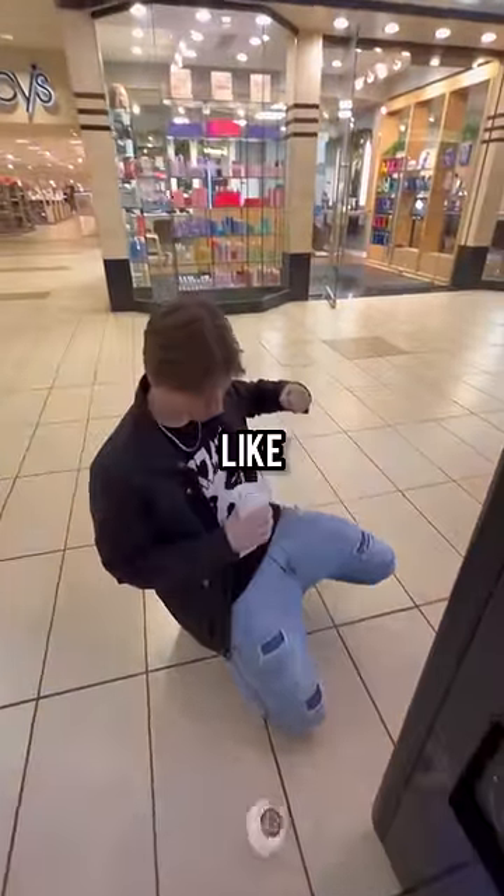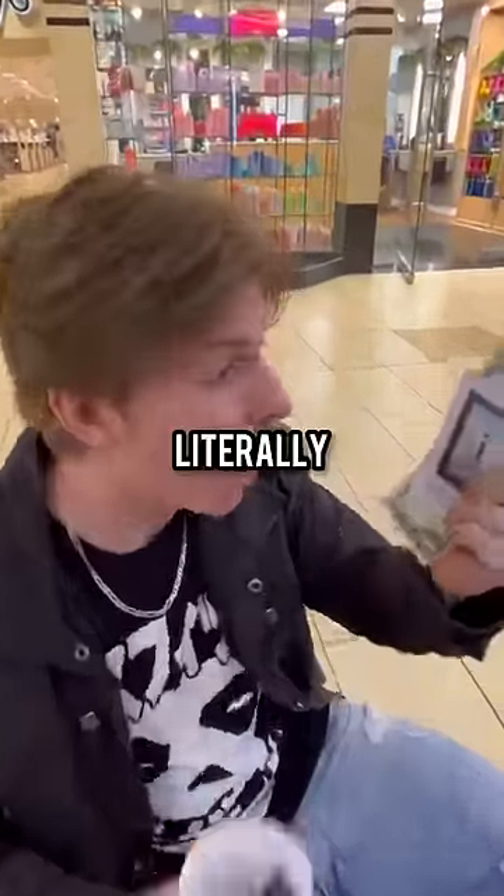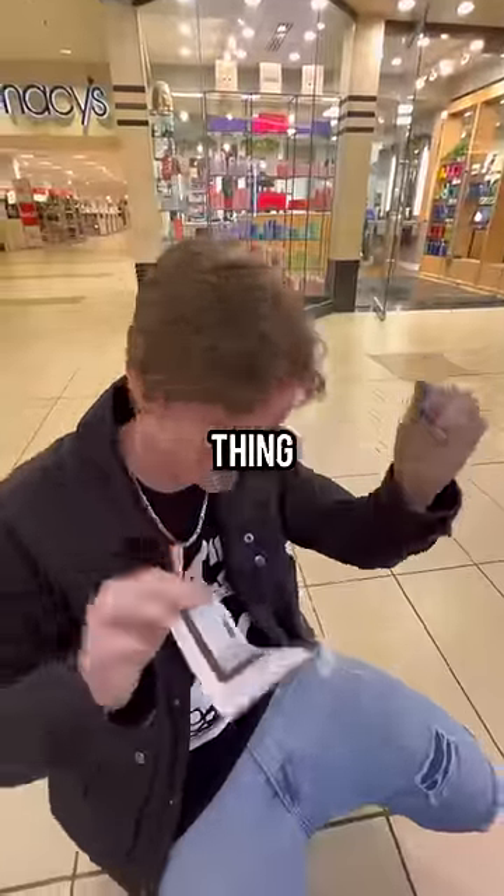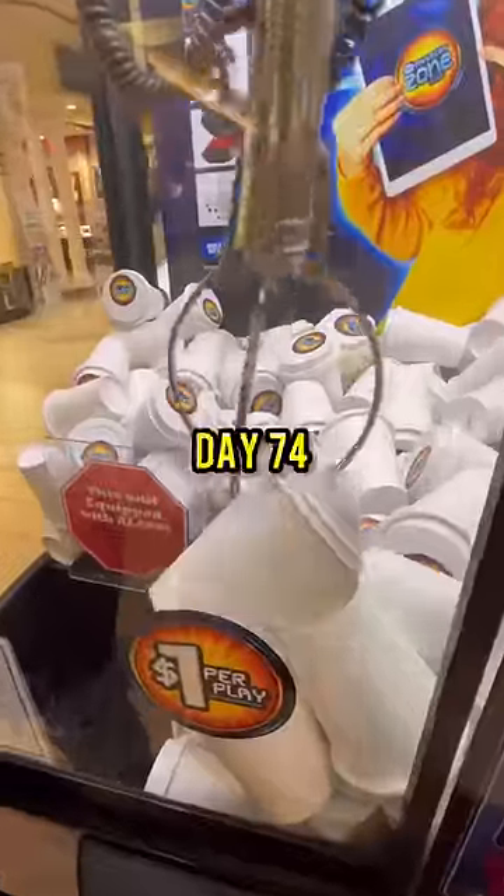I took my cup out and punched it open like a madman, and inside we got another I — and I literally hate the letter I. We got a free dollar too, and I hate this thing, so I had to rip it to shreds. Like and subscribe for day 74.